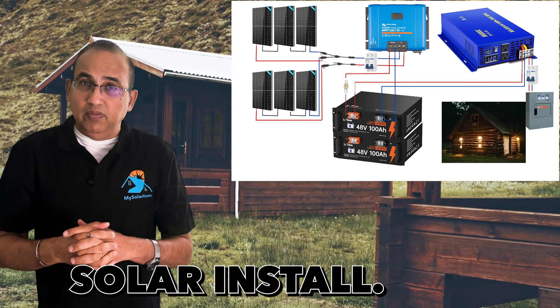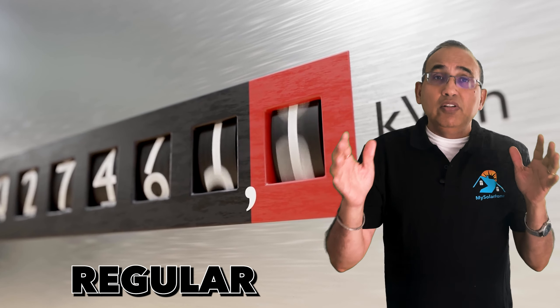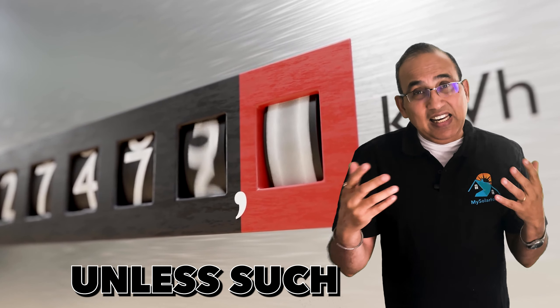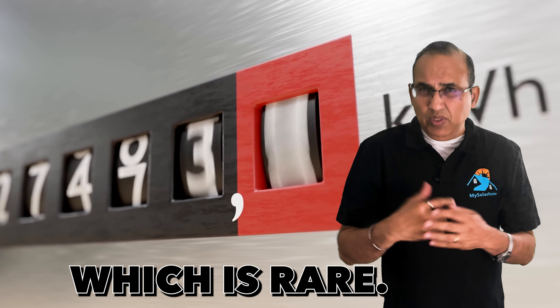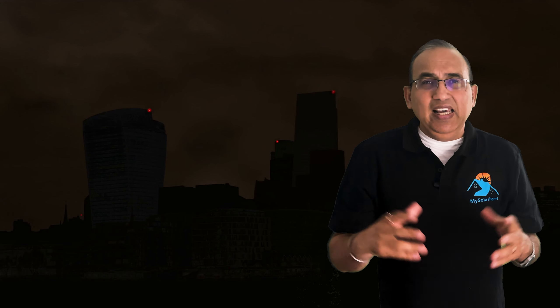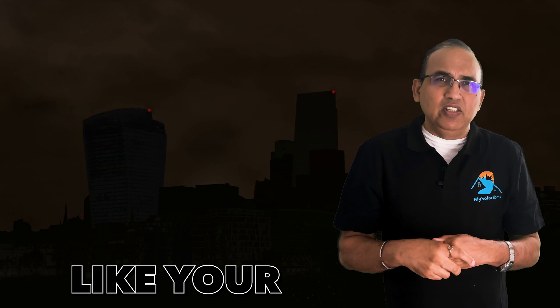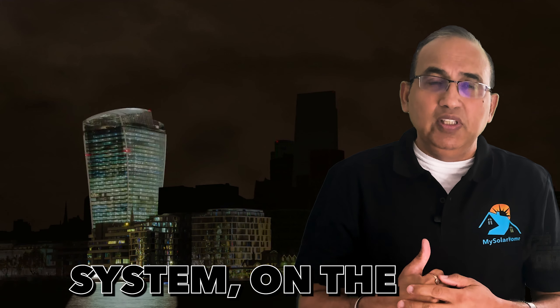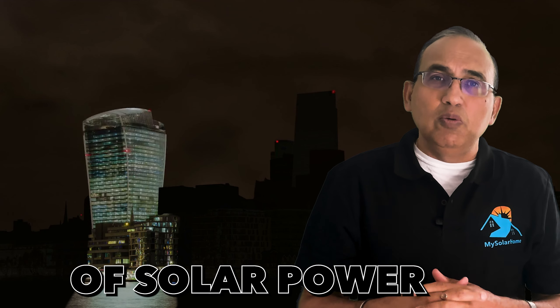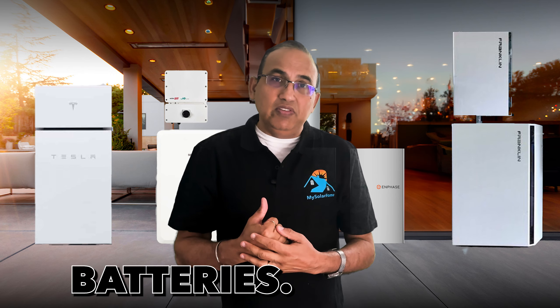For folks with regular grid-tied solar systems, excess power is sent to the grid. Unless such systems have a battery — which is rare — they stop working during a power outage, and your home is without power just like your neighbors who don't have solar. An off-grid system, on the other hand, is completely self-contained and runs everything off solar power and batteries. Excess solar production is stored in the batteries.